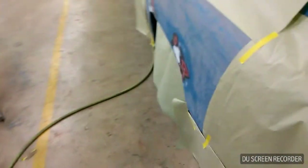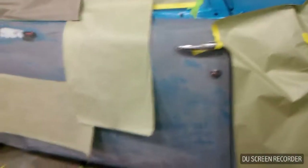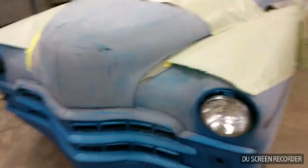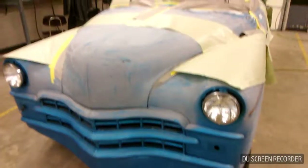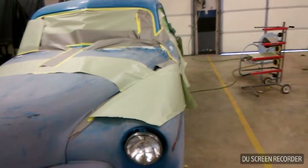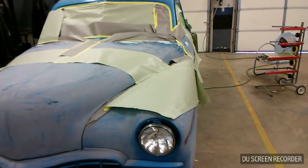If anybody knows what guide coat is, it helps with sanding — it's pretty good stuff. Overall, I think this is one heck of a project. It's definitely something different and I've never worked on a car this old before, but it's an honor and a privilege to work on this. There will be more videos hopefully soon.